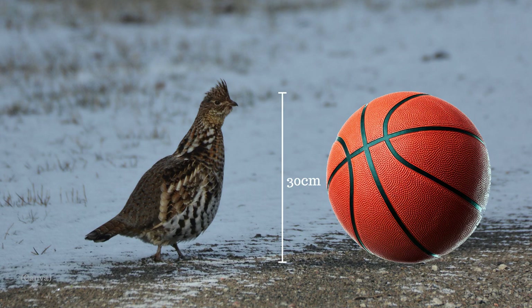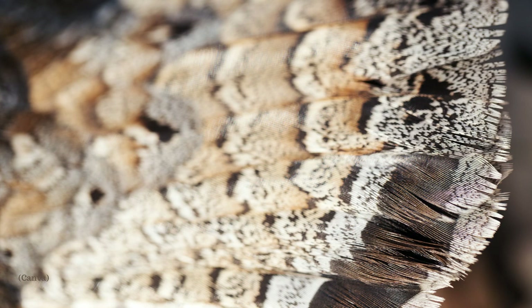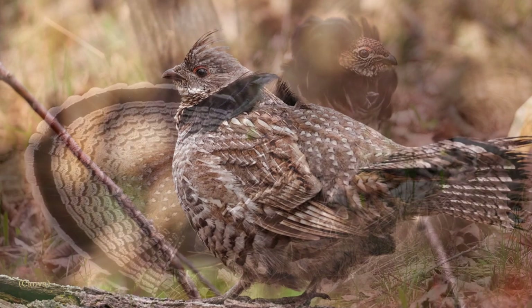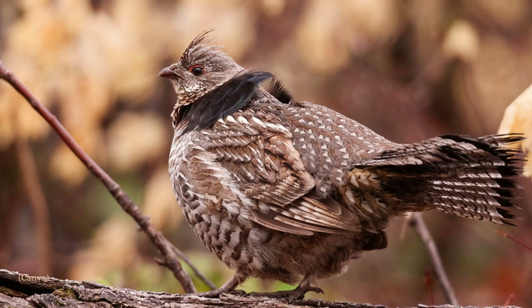The ruffed grouse is a chicken-sized bird about 30 to 40 centimeters in height. They have reddish-brown to grey-brown colored feathers and come in different colored patterns known as color phases, but they're always a combination of these color tones. They also have a short crest on their head, bars of color on their flanks, and a black ruff around their neck. Ruffed grouse have a short, slightly curved, pointed beak and a long, square, fan-shaped tail, which can be laid flat or fanned out, much like a turkey does.